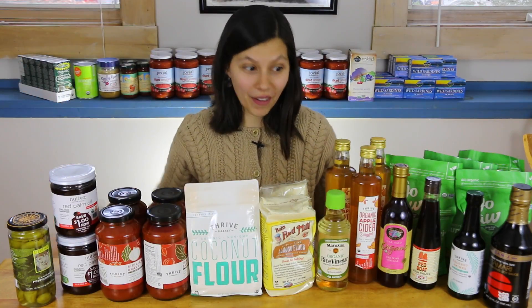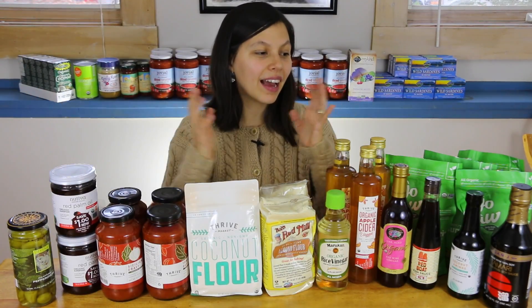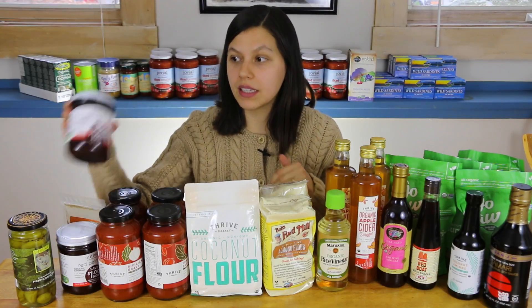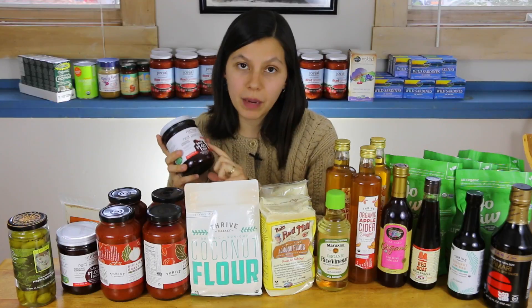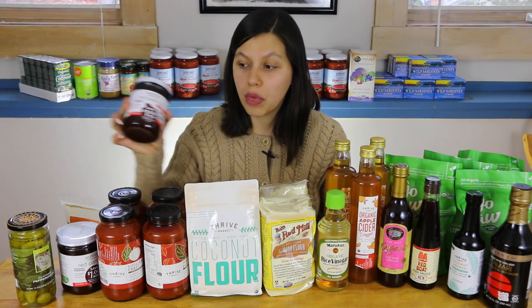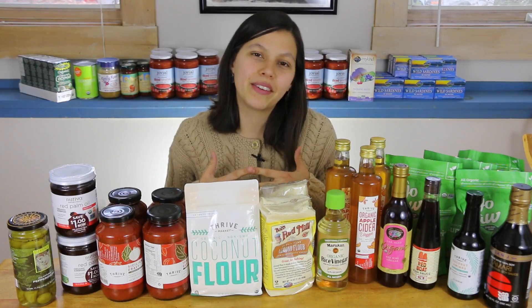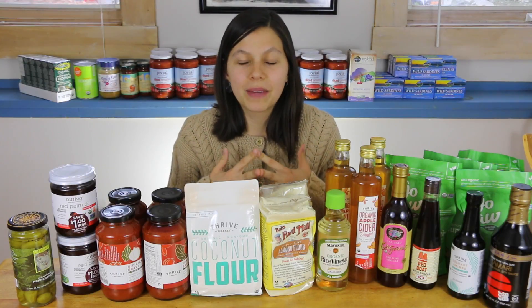So there you have it — my Thrive Market haul. I love them. You can go and compare prices — if you type in something like Nutiva red palm oil, you're probably not going to find anything cheaper than Thrive. I'd love to hear from you: have you heard of Thrive? Are you interested in trying them? Are you curious about any of these ingredients or how I use them? Let me know in the comments below. Thanks so much for watching!